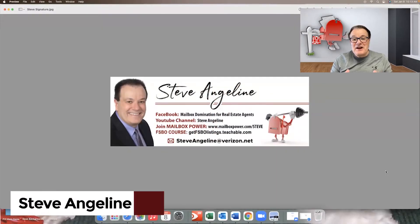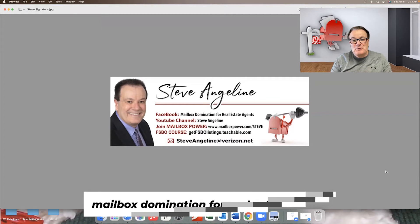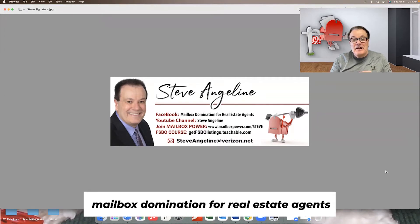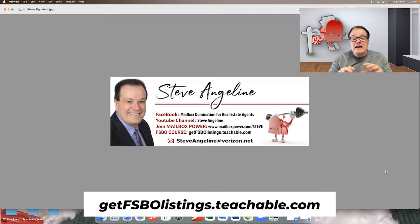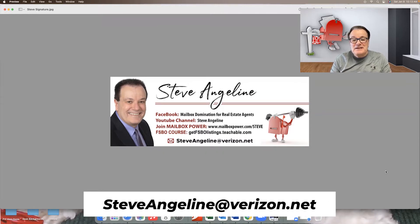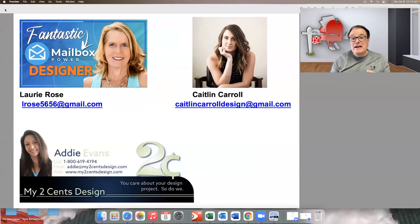Hey gang, Steve Angeline here with another training video. A few housekeeping items — I have the YouTube channel, the Facebook group, and information is there if you're interested in Mailbox Power or my brand new online course. If you have any questions, the best way to reach me is through my email: steveangeline@verizon.net.